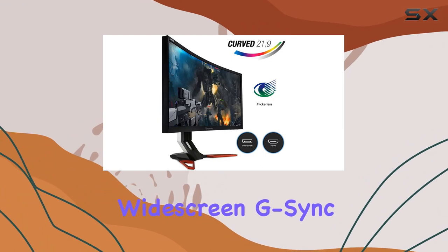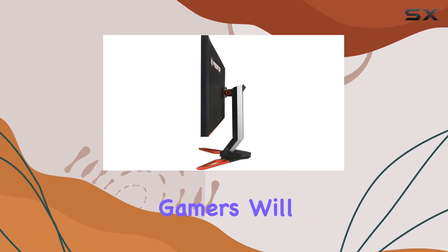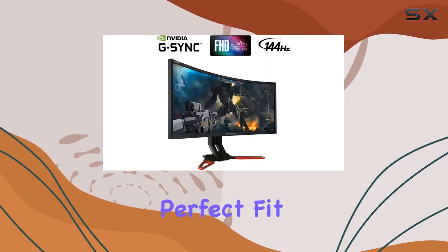In conclusion, the Acer curved widescreen G-Sync LED monitor offers a fantastic display, excellent color reproduction, and a G-Sync feature that gamers will appreciate. If you're in the market for a reliable and visually stunning monitor, this renewed Acer monitor might just be the perfect fit for you.